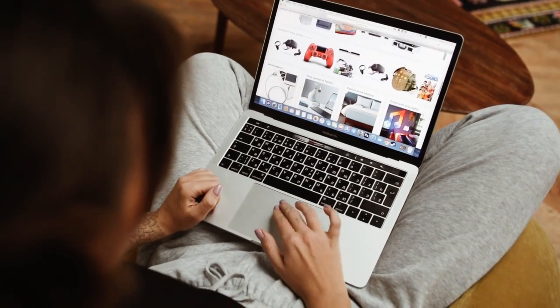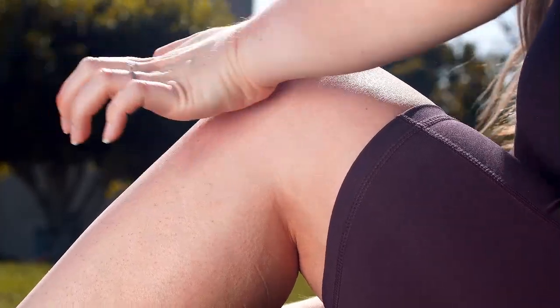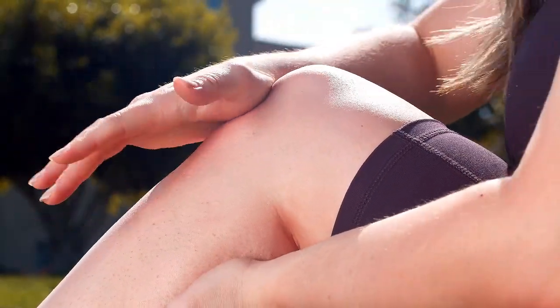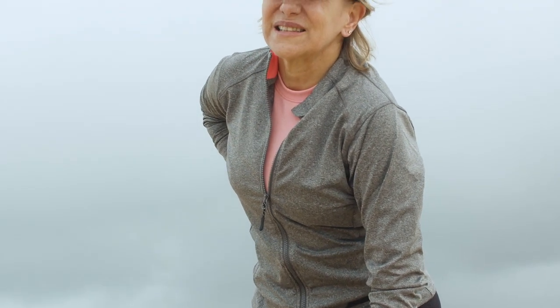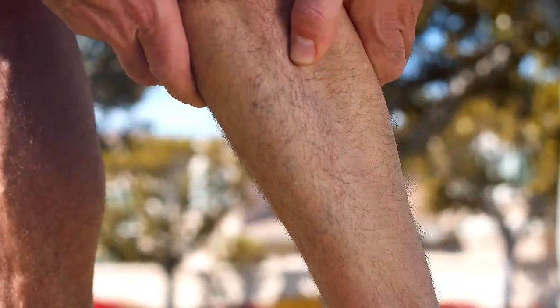Roughly 2-3% of the U.S. population lives with scoliosis, a condition characterized by an unnatural curvature of the spine. Scoliosis can cause pressure and sore spots in areas along the spine that make it difficult to get a good night's sleep. While a mattress can't cure scoliosis, some beds provide adequate support, improve spinal alignment, and alleviate pressure where it's needed, ensuring people with scoliosis get the high-quality sleep they need.